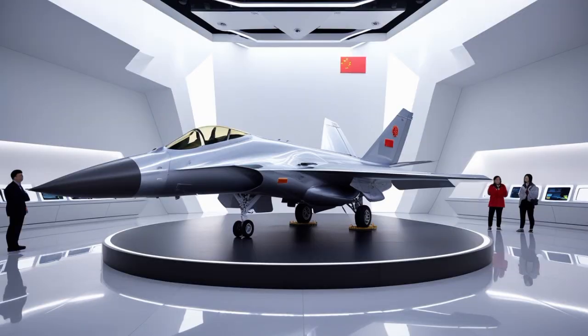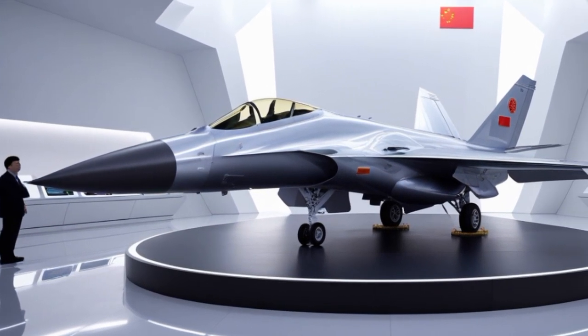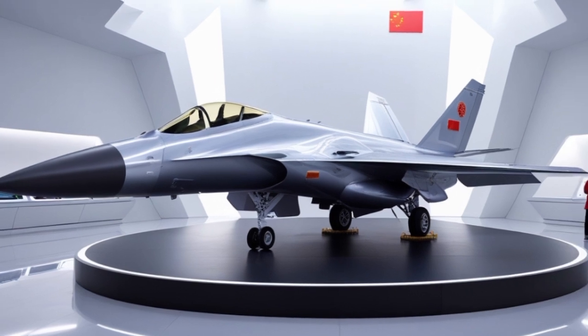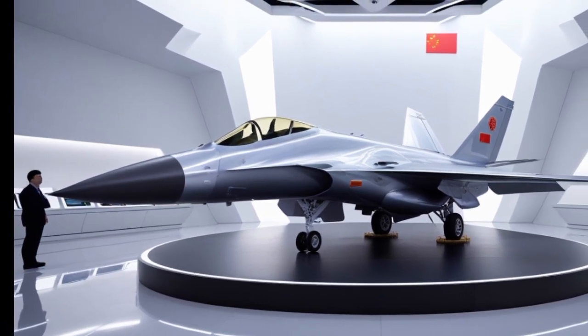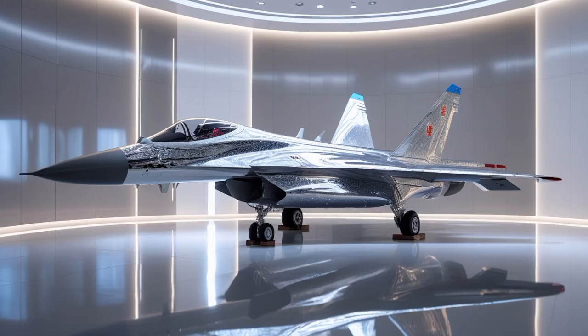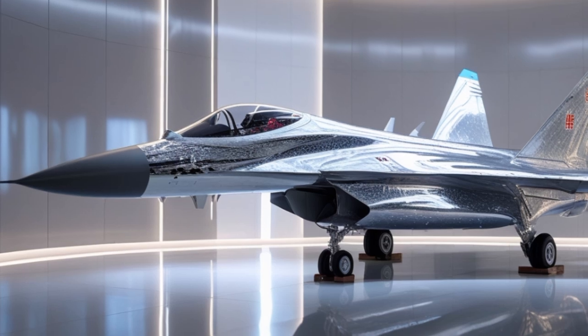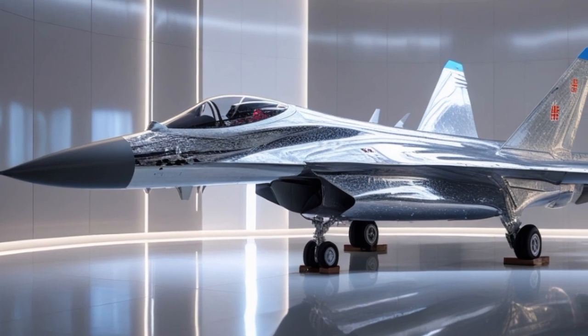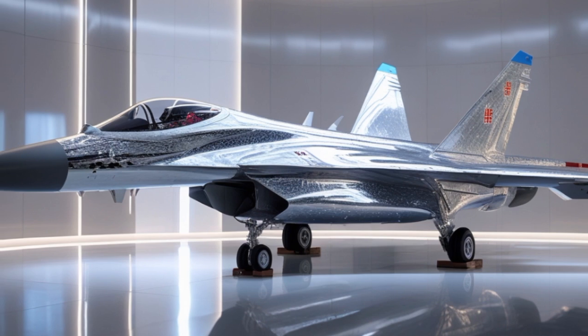One of the defining characteristics of the Eurofighter Typhoon in 2025 is its multi-role capability. Unlike earlier fighter generations that required separate aircraft for air superiority and ground attack, the Typhoon can seamlessly switch roles during the same mission. A typical sortie might see a Typhoon launching from base, engaging hostile fighters in the air, and then switching to strike mode to destroy enemy ground installations — all without returning to base.